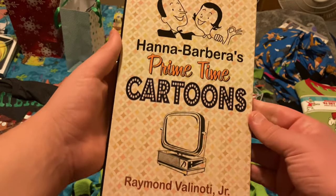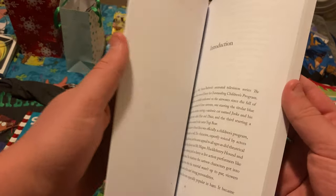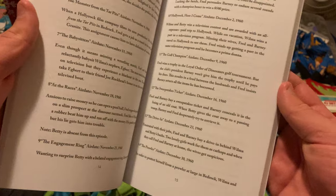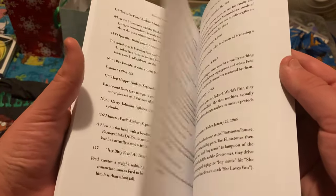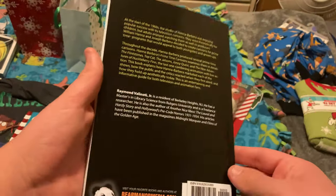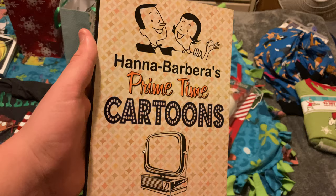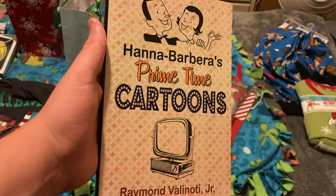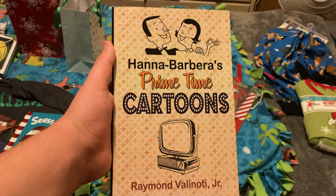There's some pretty interesting stuff in here — a little history for each cartoon and then the episode guides. This is all accurate as far as I know. I'm definitely happy to have this because it would be a good companion to the Flintstones complete series Blu-ray that came out a few months ago, since the Blu-ray doesn't have an actual episode guide. Kurt was the one who got me the Hanna-Barbera Primetime book.